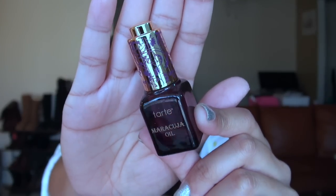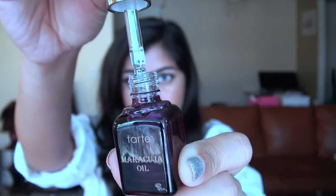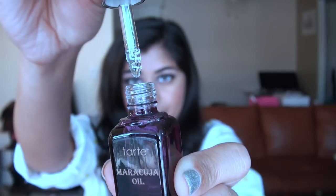Next up you are getting a mini bottle of their maracuja oil, and I have to say this oil used to be my holy grail facial moisturizer. I've gone through three big bottles of this stuff and I'm really happy to have a mini size. You can use the maracuja oil for absolutely everything — your hair, your face, any dry parts on your skin, your nails, your cuticles. It's just an all-in-one moisturizer.